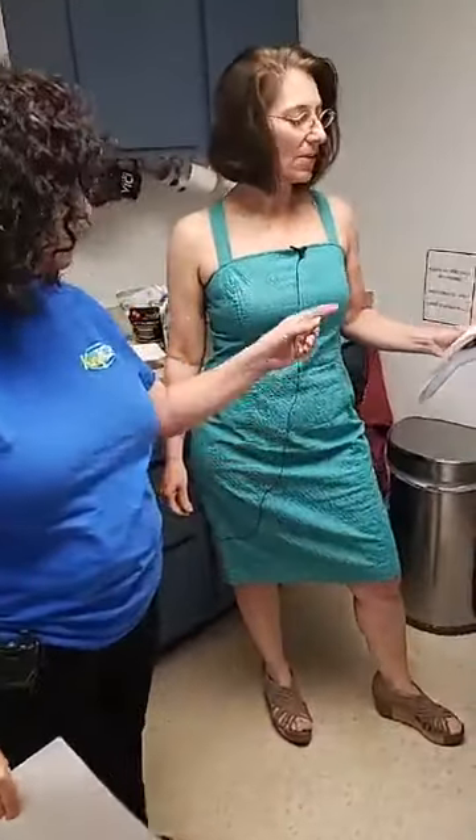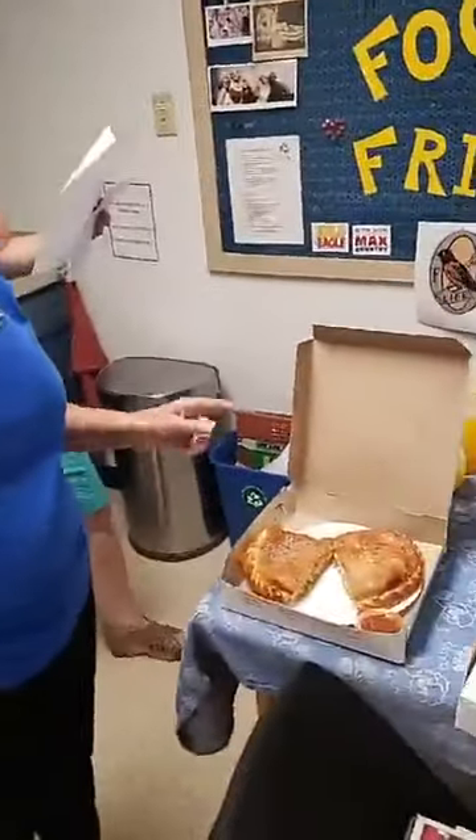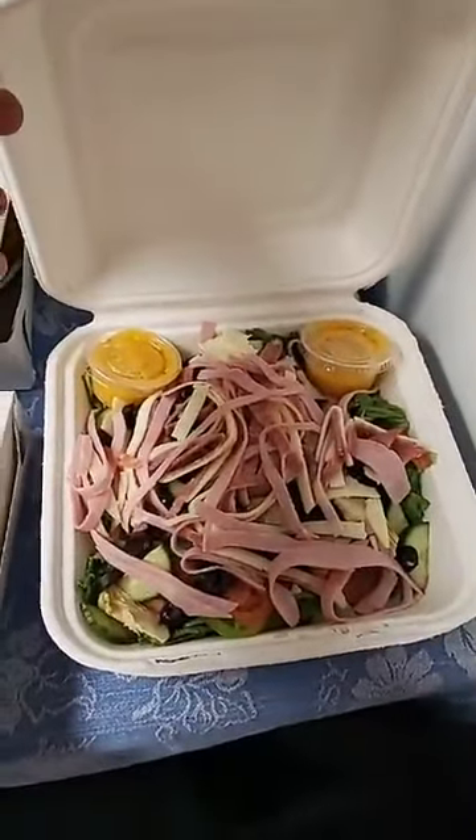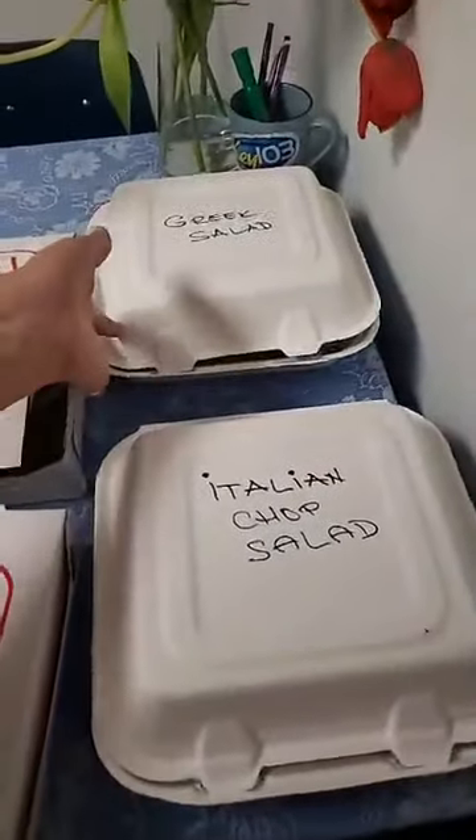Ash is going to lift the boxes and show some of the pictures. So on this menu that they've presented with us today, the Italian chopped salad, which is gluten-free — which is this — and of course their Greek salad. Both of those are gluten-free, which I so very much appreciate. They look wonderful.